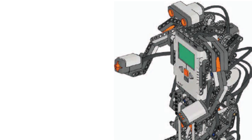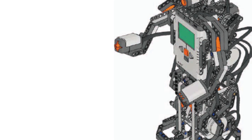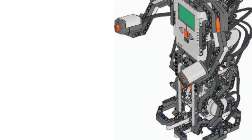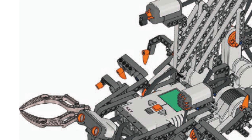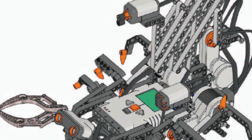At number two, we have the LEGO Mindstorms NXT 1.0 set number 8527. This set is really incredible. It included three motors, a touch sensor, a sound sensor, a light sensor, and an ultrasonic sensor to see distance. I had a ton of fun playing with the old NXT 1.0 set. It was truly incredible.